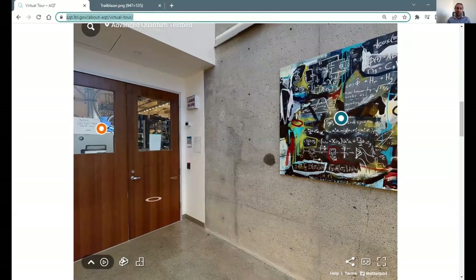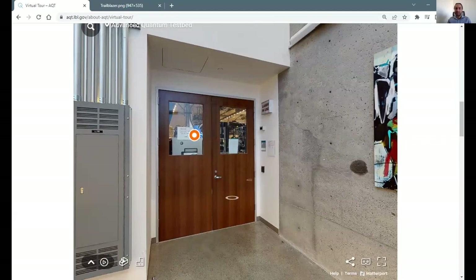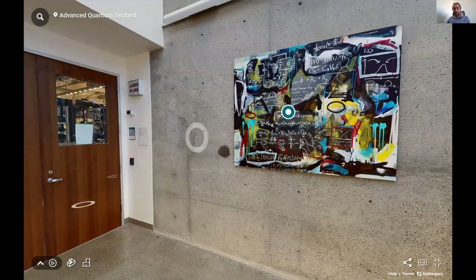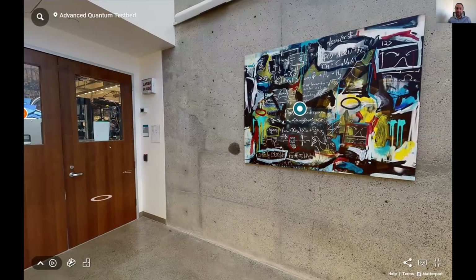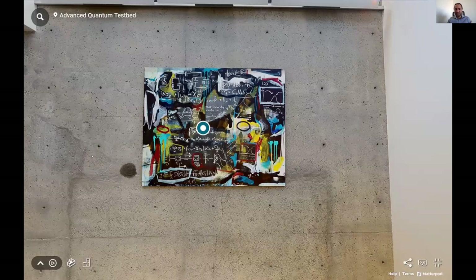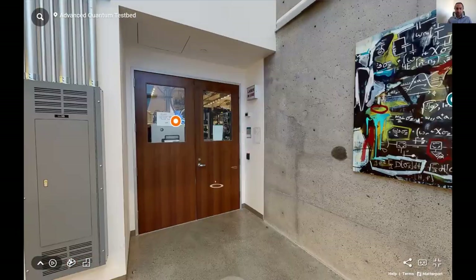This tour is on our website — if you go to AQT.LBL.gov, in the About menu there's a link to this virtual tour so everyone can explore it on their own. I will cover the measurement lab part, then hand it off to Zahra for the fabrication part. This is the entrance to one of our labs, in the basement of Campbell Hall, the physics department at UC Berkeley. We have precision control over temperature and low vibration — everything is set up for precision instruments.